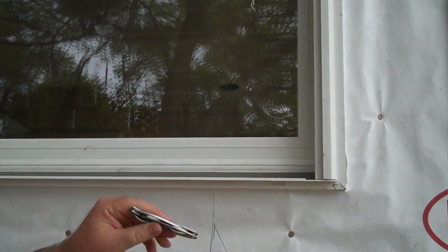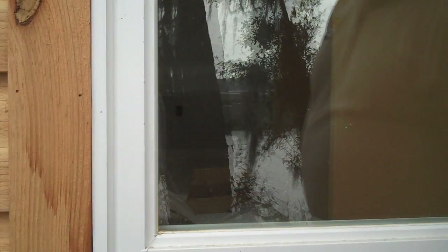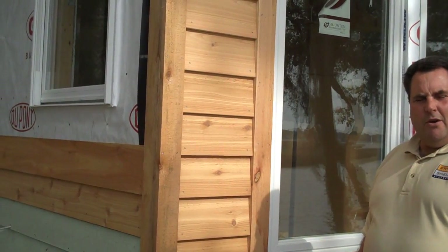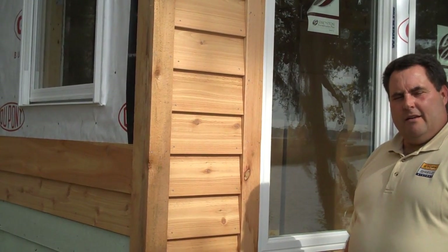Let me go over those two windows again — non-impact window, impact rated window. I hope this answers some of your questions about whether your windows are hurricane rated or not. Really, the true question is, is it design pressure, or do you have impact rating? The insurance companies want to see those impact ratings.